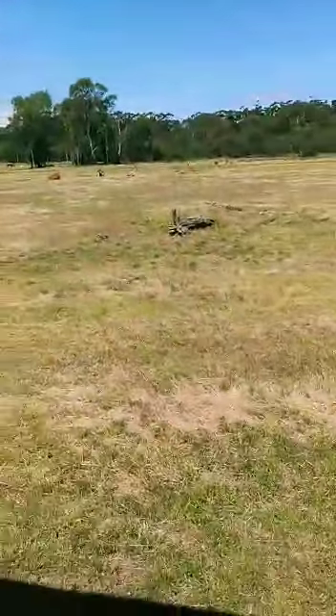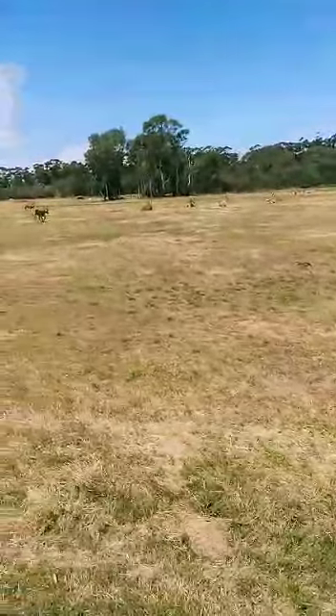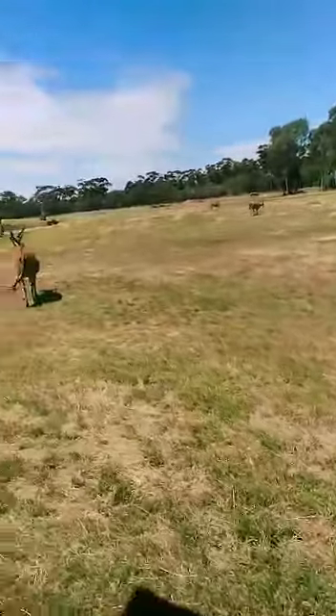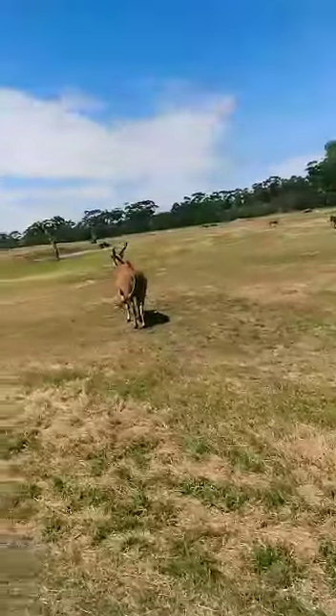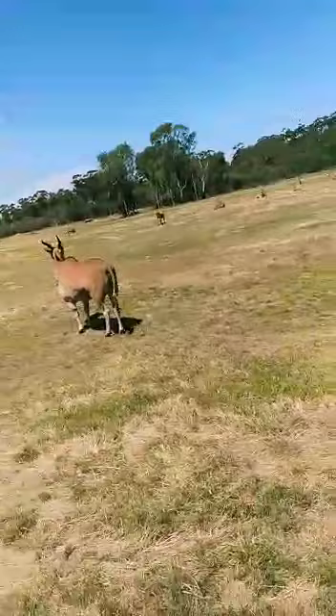But they do have a bit of a superpower. These guys can jump. Now when I say jump, I mean they can jump about 3 metres into the air from a standing position. So if they wanted to, they could jump straight over this bus.